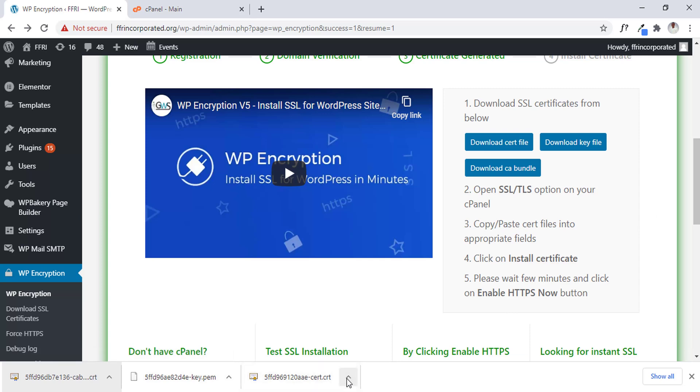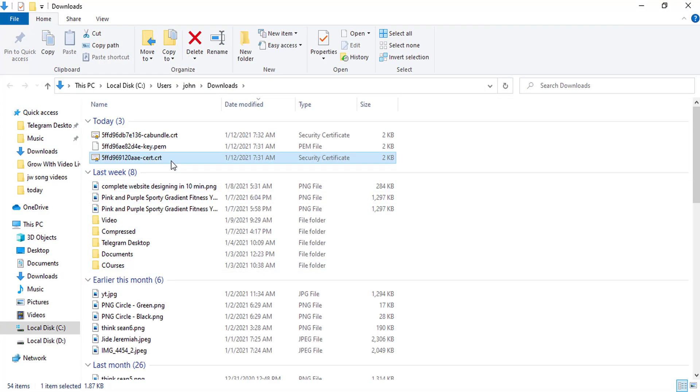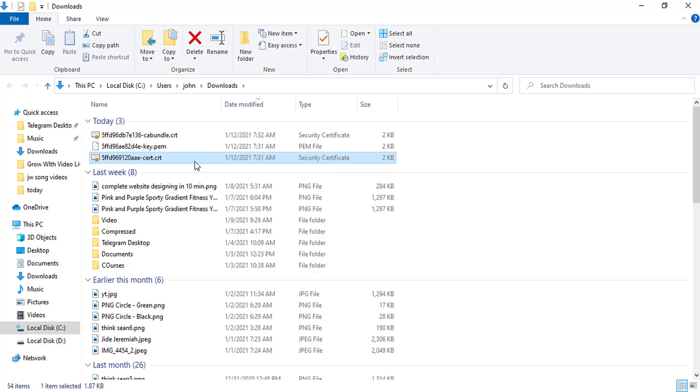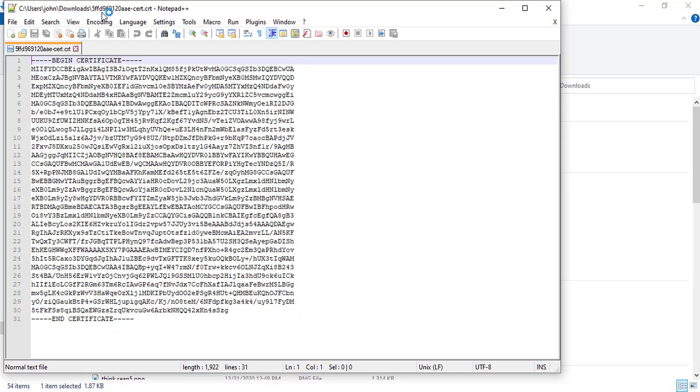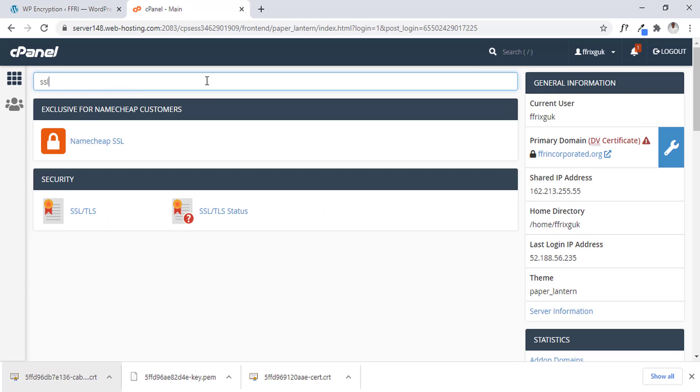So those are the three files I've just downloaded. Now I'll open the file location so I can locate the files in my file manager. Then I'm going to use Notepad++ to open them one by one — certificate first. Notepad++ might take a while. Then we have to go back into our cPanel and search for SSL.